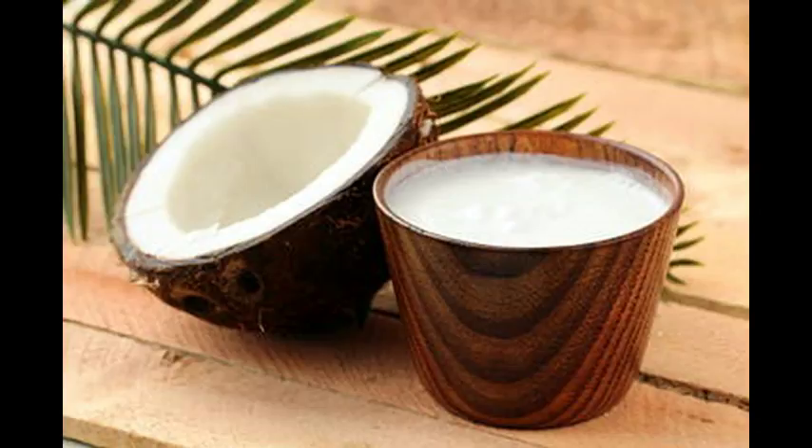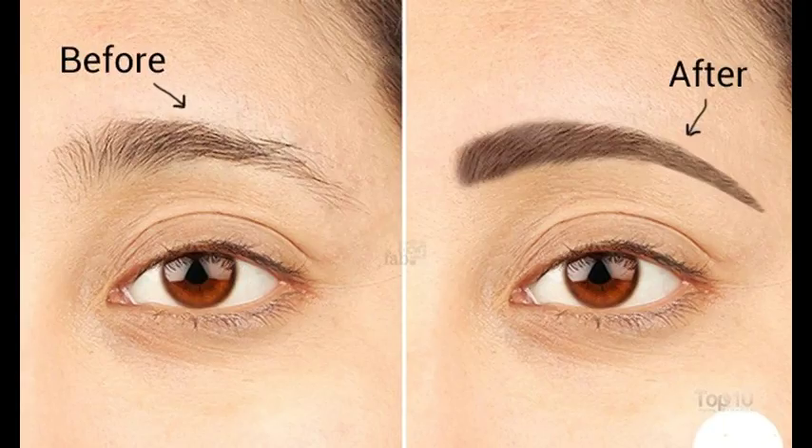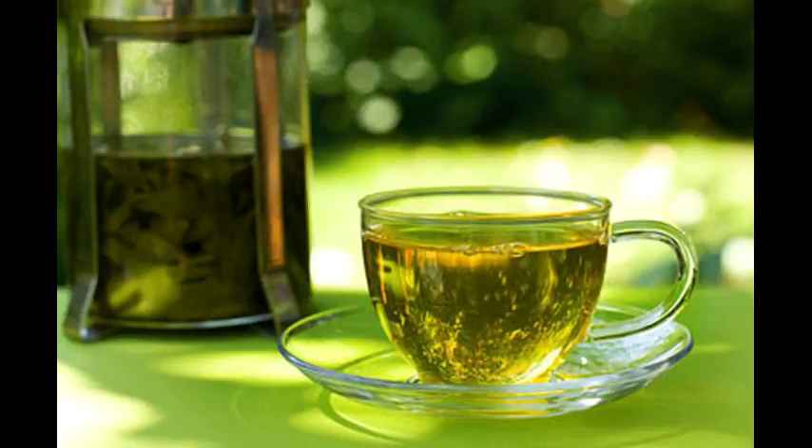4. Eyelid Massage. Massaging your eyelids promotes the growth of your eyelashes. It improves blood flow to the hair follicles, which means more nutrients reach the follicles. This stimulates hair growth and prevents thinning and breakage of your lashes. Put a few drops of oil, petroleum jelly, or shea butter on your eyelids. Using your fingertips, massage along your lids and lash line in small, circular motions. Massage for 5 to 7 minutes twice daily for a few months. Note: before massaging your eyelids, be sure to wash your hands thoroughly.